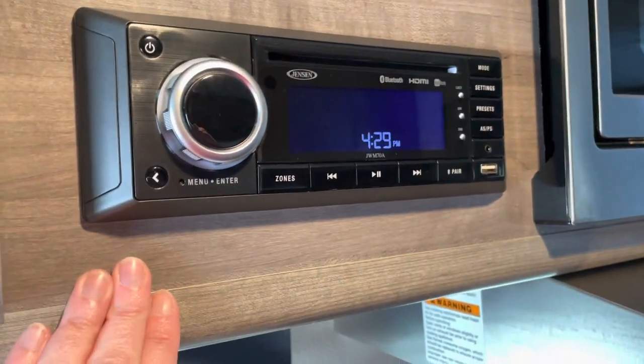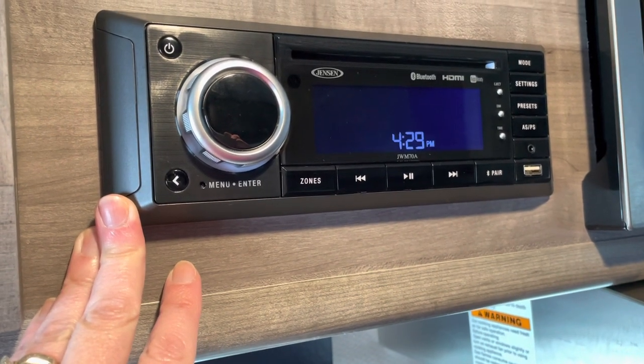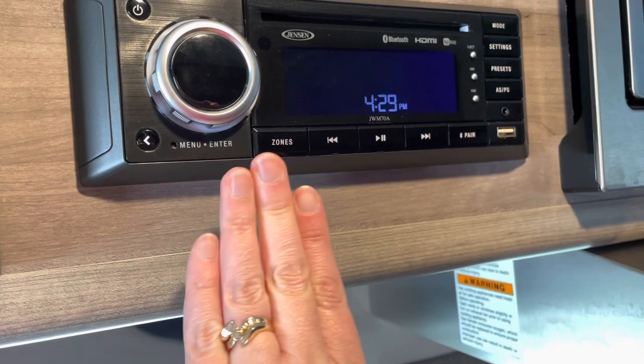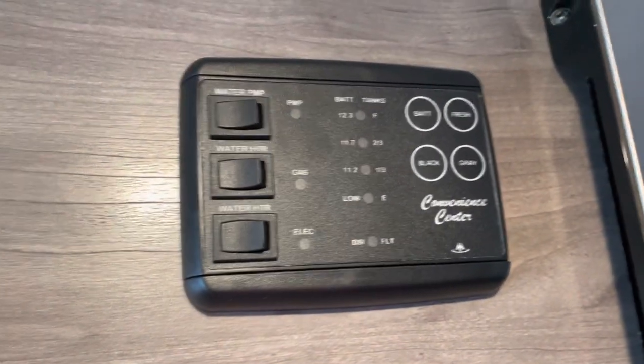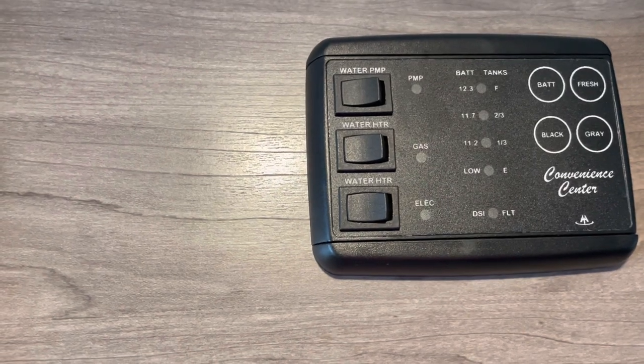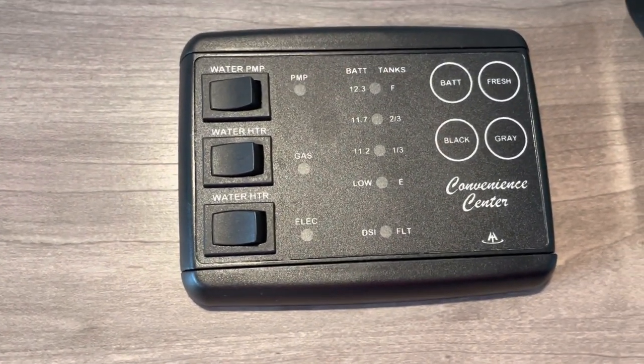This truck camper does have a radio and you can play DVDs. I really don't know everything about this little system here. And up here is the water pumps and batteries and all of that stuff — again, I don't know a whole lot about that.